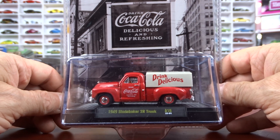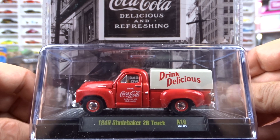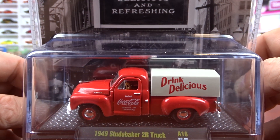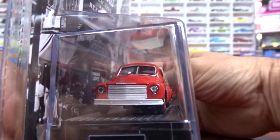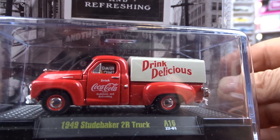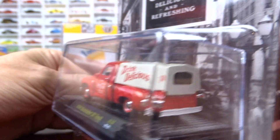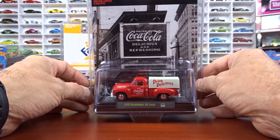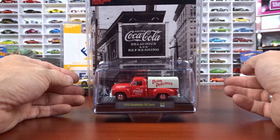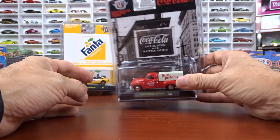Then we have a 1949 Studebaker door truck. Now this casting has been around for a bit and they keep changing the colors on it, but still pretty cool. This one's got brown interior and a white front grille — not a bad looking machine at all. They're bringing out a lot of these Studebakers anymore. The card art is actually a photograph, which I think is awesome. I like the card art they put on these things — the old photographs seem to go well with these older vehicles for sure.